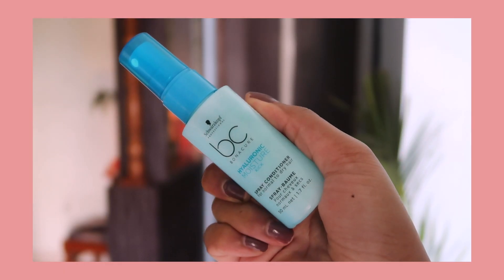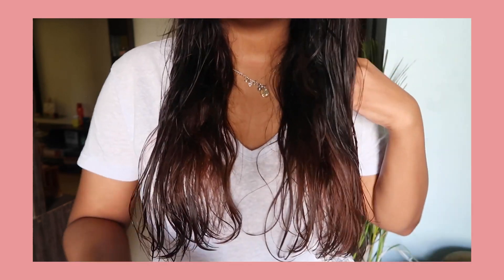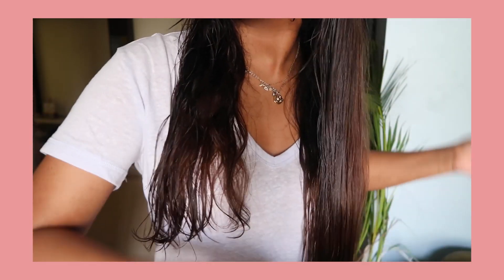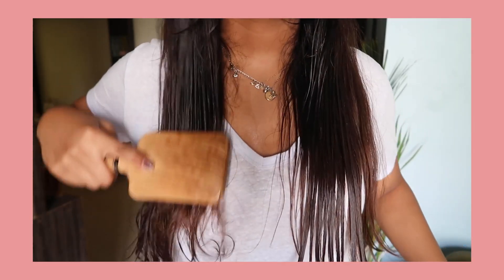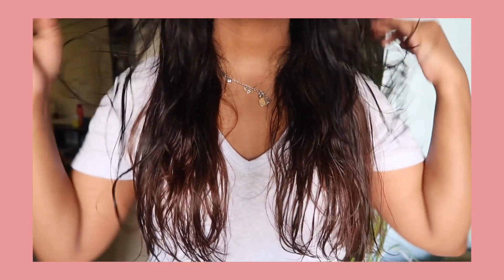This is the Schwarzkopf BC Hyaluronic Moisture Kick Spray Conditioner for normal to dry hair. On wash day, after washing my hair, while it's still damp, I apply this leave-on conditioner from the bottom down, and then I brush through my hair so it spreads evenly.